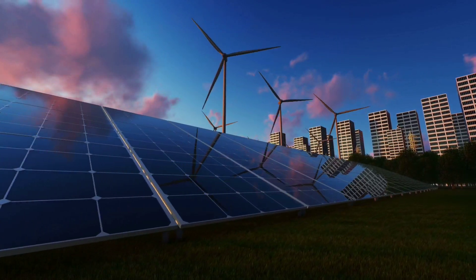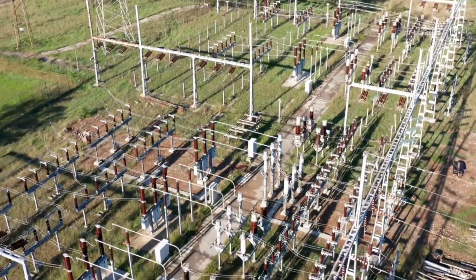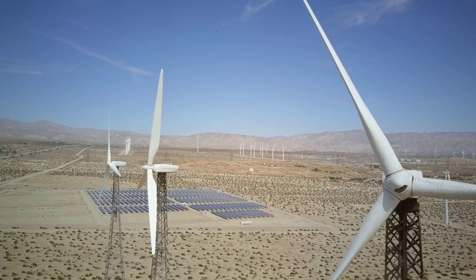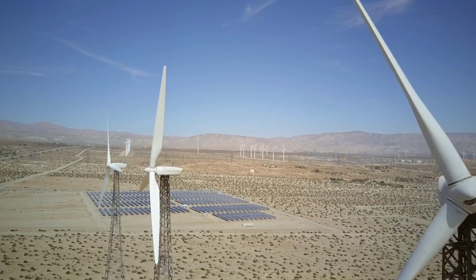long known for its aggressive push toward renewables, is also one of the countries most vulnerable to energy shortages during what's known as a Dunkelflaute — those dark, windless weeks of winter when both solar and wind power drop off.